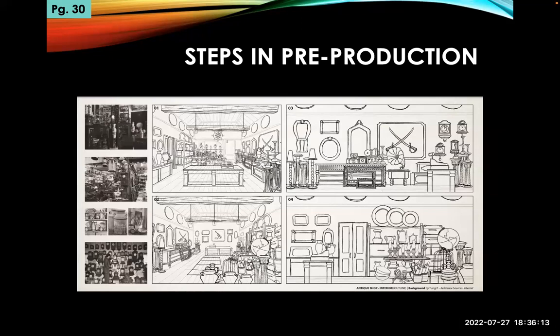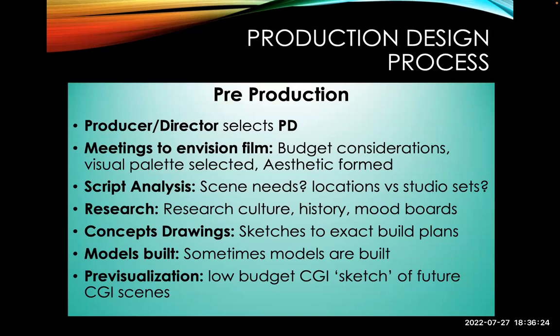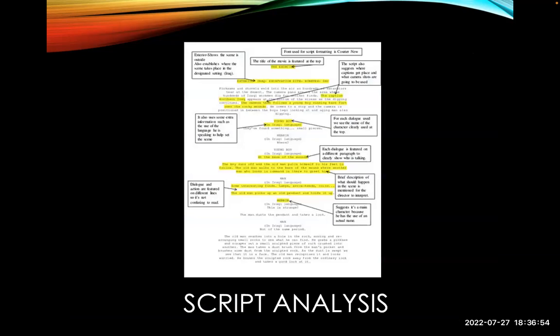Steps in pre-production: first off, lots and lots of drawings. Drawings are cheap — buying and building things are expensive — so drawings come first. In pre-production the director and producer meet, envision the film, consider budget, select a visual palette. Script analysis is done scene by scene, and then research begins. The production designer starts concept drawings. Those drawings must be approved by the director, then models are sometimes built, and sometimes pre-visualization — a CG sketch of what it will look like — is done. Here's a script with notes a production designer has put on it, identifying what needs to be on camera.